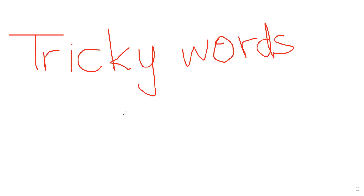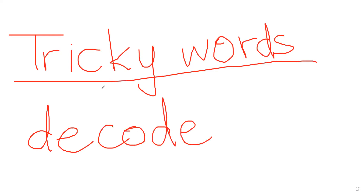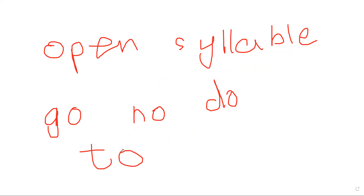Tricky words are frequently used words that children are unaware of how to read and write by simply blending or sounding out. Tricky words are indeed decodable — we can decode them — but the rules needed to decode them are not known to young children. We cannot teach the open syllable rule to a four or five year old, but we can tell them that this word is 'go', this is 'no', this is 'do', this is 'to'. All these words do follow rules, but we cannot teach those rules to a four or five year old. That's why they are called tricky words.